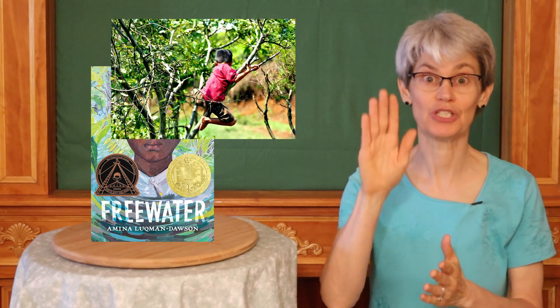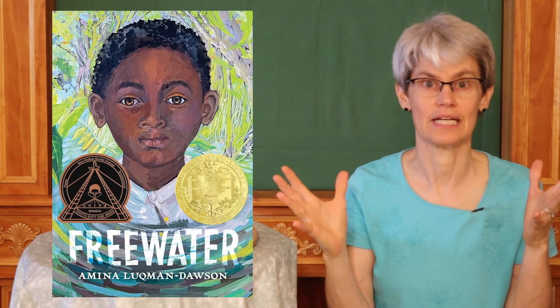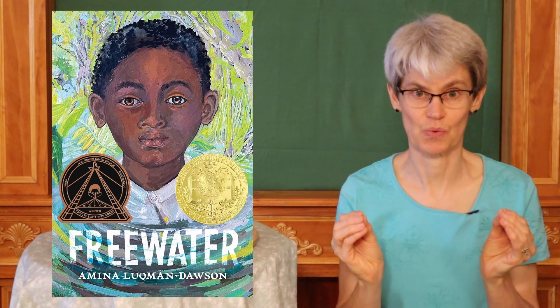Amina Lukman Dawson writes a fun, adventurous story of climbing trees, walking on vine bridges, communicating with signals, canoeing along the river, and shooting flaming arrows. Adding to the excitement are kids traveling without their parents and having to solve problems on their own. Most of the time, children learn that slaves escape to the north, but Freewater opens up our awareness that communities were formed elsewhere. Lukman Dawson also emphasizes that survival is dependent on everyone's skill sets, honesty, and working together.